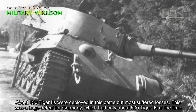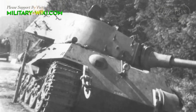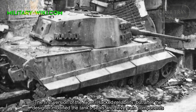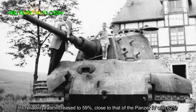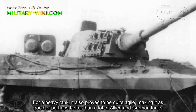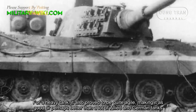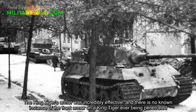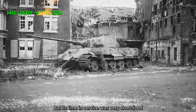This was a huge defeat for Germany, which had only about 500 Tiger IIs at the time. The first versions of the Tiger II lacked reliability, but after designers modified the tank's gears and drivetrain components, its reliability rate increased to 59%, close to that of the Panzer IV at 62%. For a heavy tank, it proved to be quite agile, making it comparable or perhaps better than many Allied and German tanks. The King Tiger's armor was incredibly effective — there is no known instance of the front armor ever being penetrated — but its time in service was very short-lived.